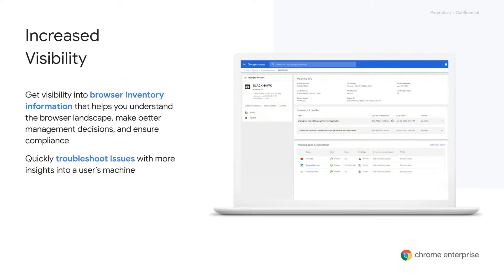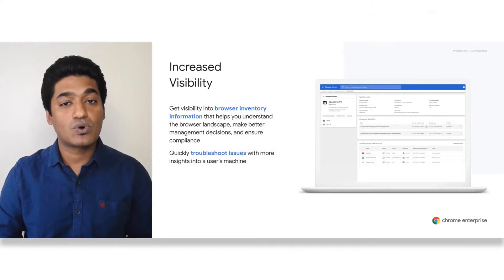For administrators, it's extremely helpful because you'll gain deeper insights into your deployment. Administrators can get information on specific devices — such as what type of machine it is, what version of Chrome is installed on that device, and the policies and extensions that have been enabled.